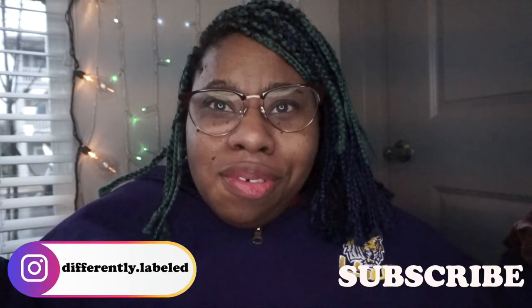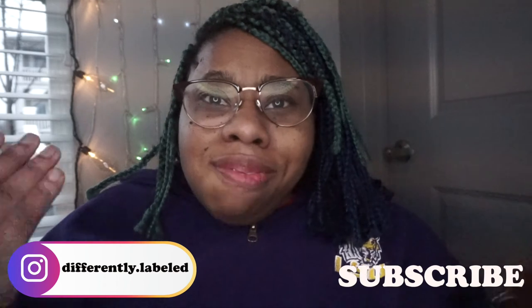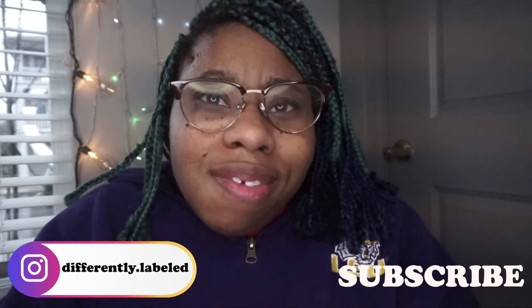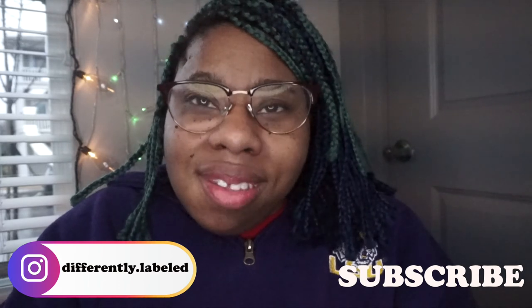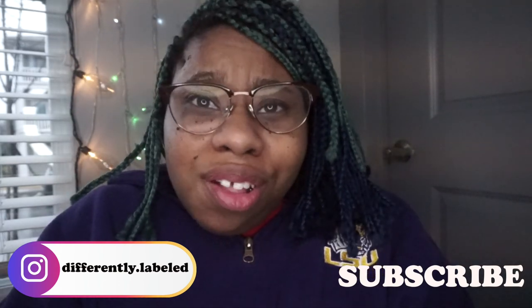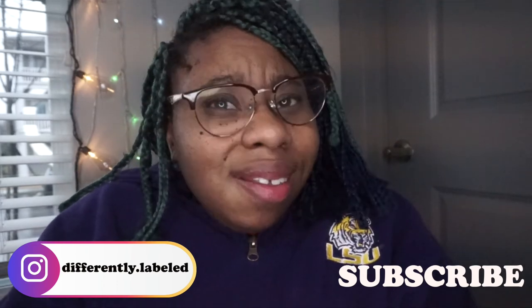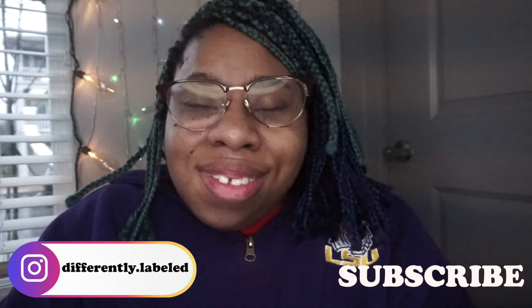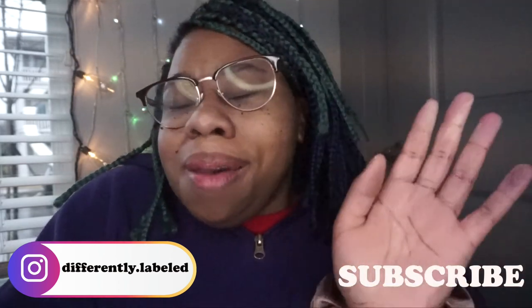Thank you so much for watching! Subscribe if you haven't, if you'd like to see my face again. Like this video if you loved these faves, and if you had the same fails I'd love to hear from you. I'll see you in my next video, bye!